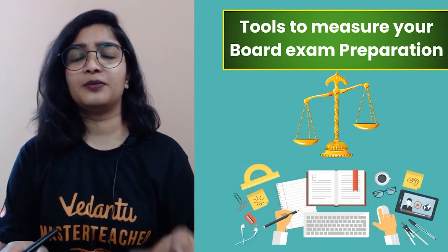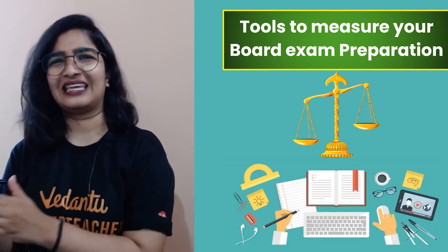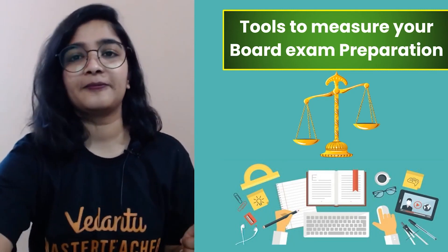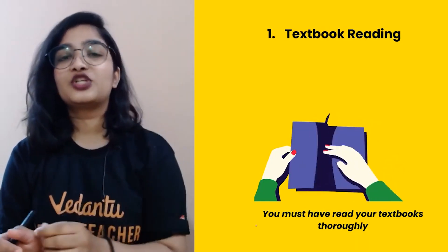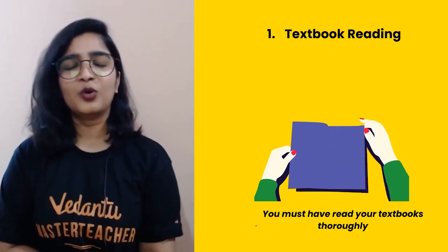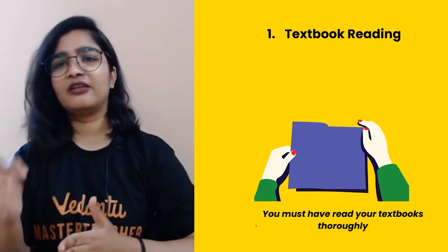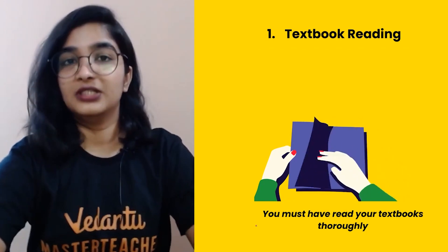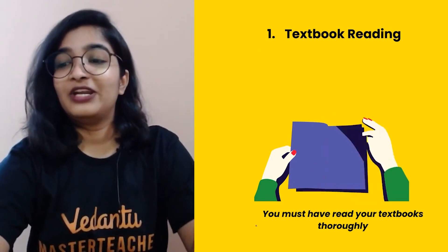So what are the tools to measure your board exam preparation? How well prepared are you, or are you lacking in some areas you need to work on? First: textbook reading. Since the beginning, we have always told you to read your textbooks thoroughly instead of just buying every book you see. Stick to one — NCERT, or a reference book — and make sure you have read each and every word thoroughly.